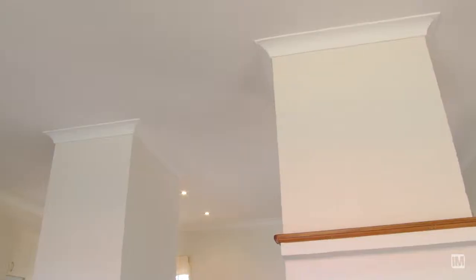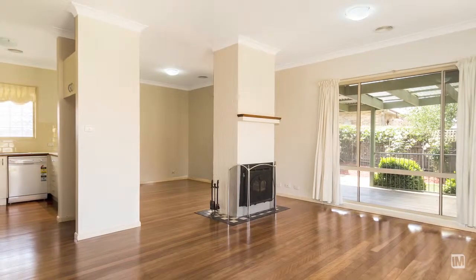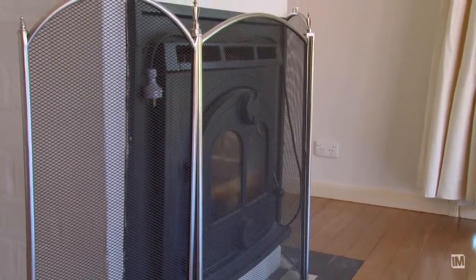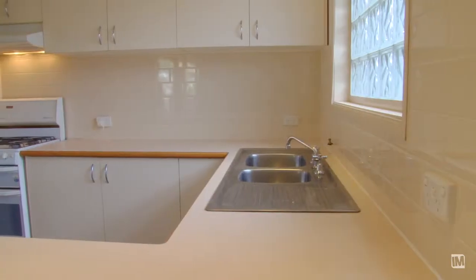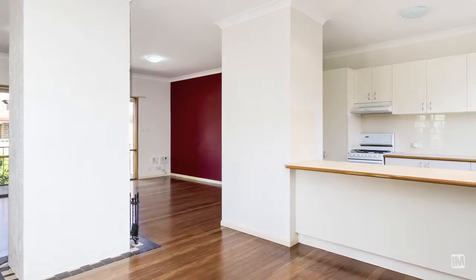When you enter the home you're going to notice quite a few other unique features such as the high ceilings and lovely Tasmanian oak flooring, which leads through to the open plan living and dining with this gorgeous fireplace. The kitchen is a good size with a nice neutral colour scheme and plenty of cupboard space, and it's situated perfectly for entertaining, overlooking the deck.